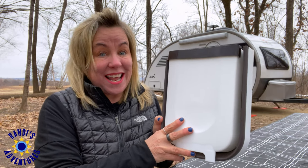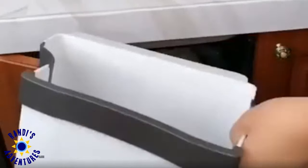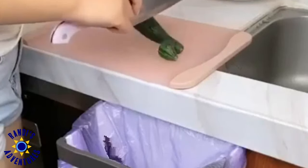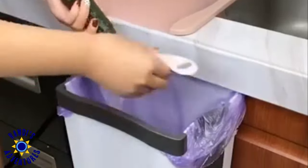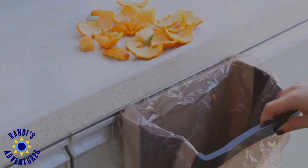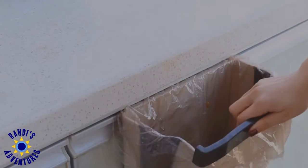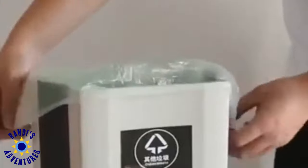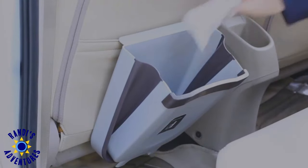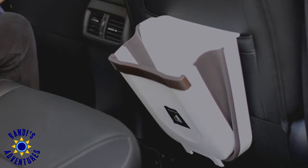The first thing I want to show you is this collapsible garbage can. It attaches to cabinets, or it can be used anywhere you need quick access to a trash can. With a 2.4 gallon capacity, it's the perfect RV size. Plus, plastic grocery bags fit in it perfectly, and it's easy to bring along on travel days. This might just be your new favorite garbage can.